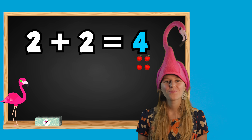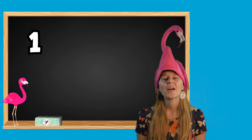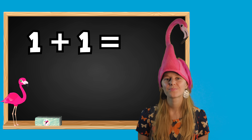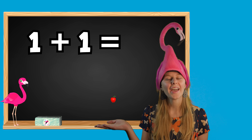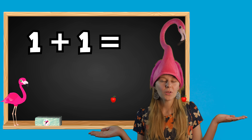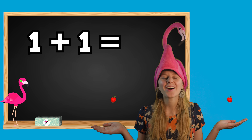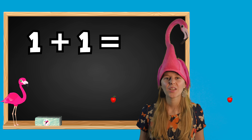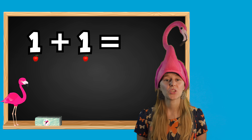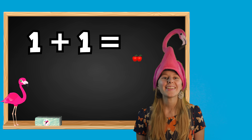Great job! Let's try another math problem. 1 plus 1 equals what? If I have 1 apple and Lulu gives me 1 apple, how many apples do I have now? Let's count them together: 1, 2. I have 2 apples. 1 plus 1 equals 2.